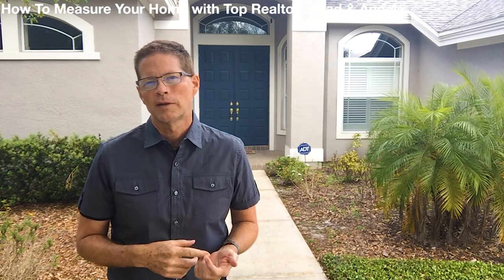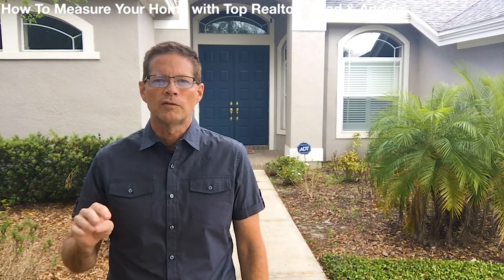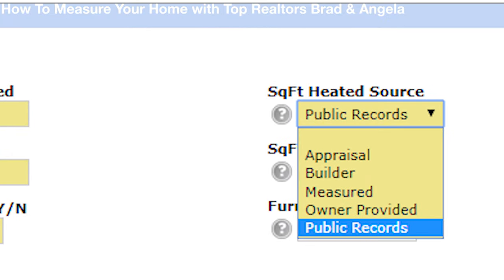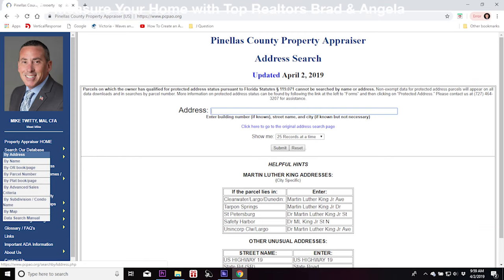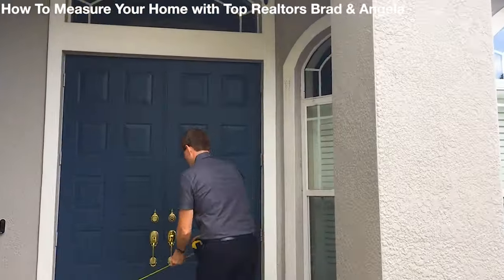How does it get into the multiple listing? Well, that's up to the realtor. The realtor has four choices on how to come up with the square footage: they can either use an appraisal, they can use a builder's floor plan, or they can use the county property appraiser website — that's what 99% of realtors use. But the fourth way, the best way, is to actually measure your home.